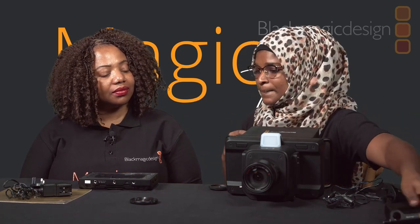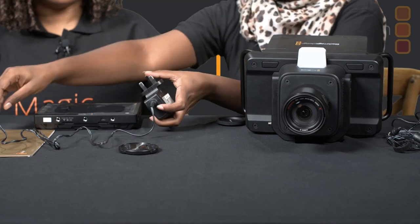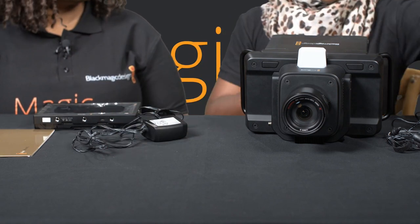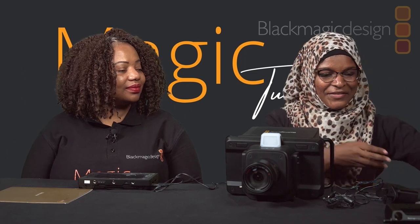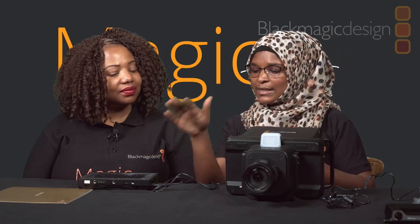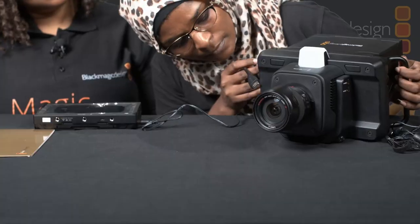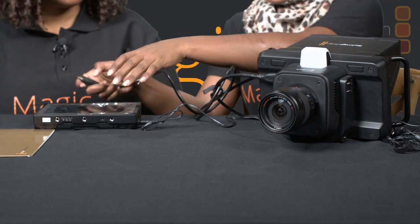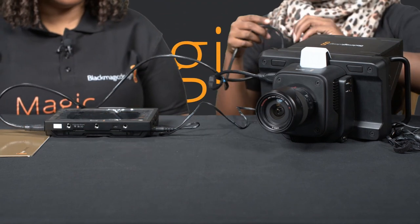Now I'm going to assemble the power supply for the Video Assist — connect it to the 12-volt power port and to the extension. Now everything is connected, but there's still no connection from the camera to the monitor, so I'm going to use the HDMI cable from the HDMI out on the camera to the HDMI in on the monitor. Connection is complete.